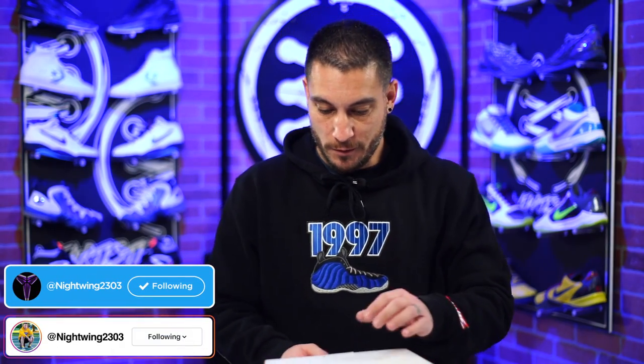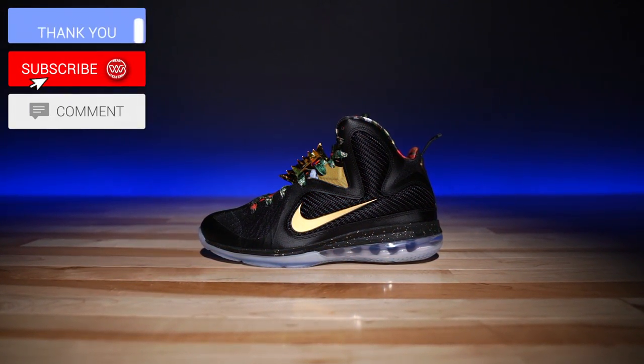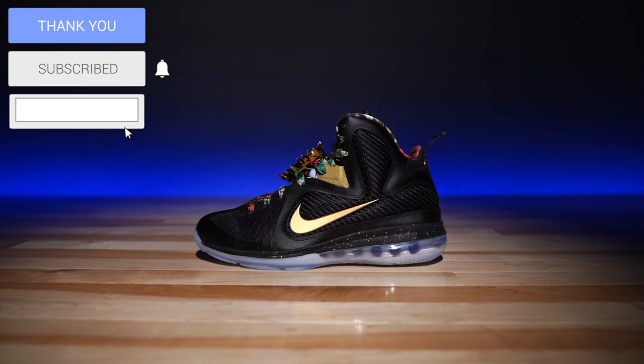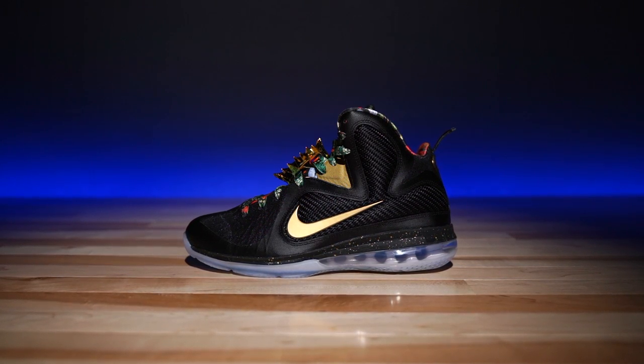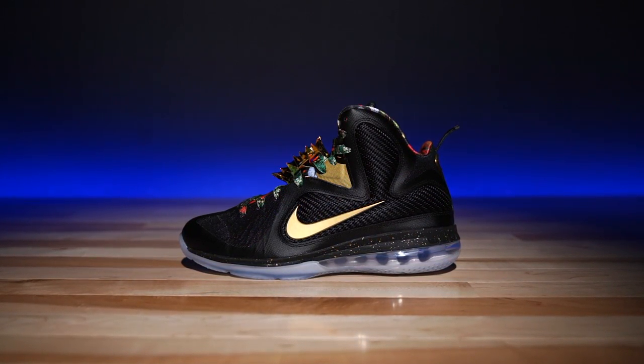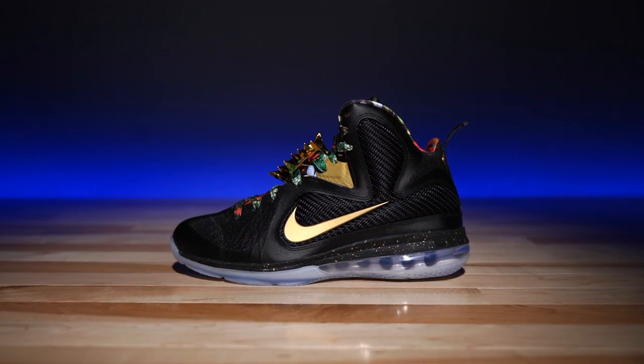Hey, what's good guys, my name's Chris. Welcome back to the official WearTesters.com YouTube channel. Today we got something special — real special, especially if you're a LeBron fan, a Kanye fan, a Jay-Z fan — because these bad boys right here are the LeBron 9s, the Watch the Thrones. This was an exclusive that never released way back when they originally dropped the model, and it was only available for a select few. Now it's for everybody.